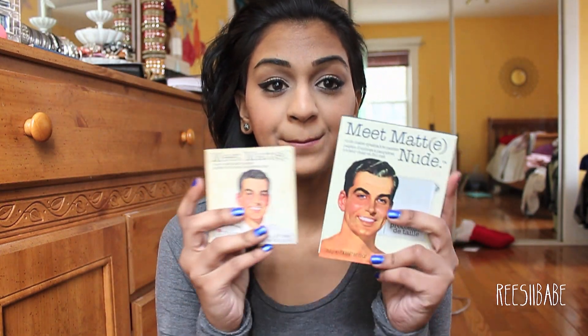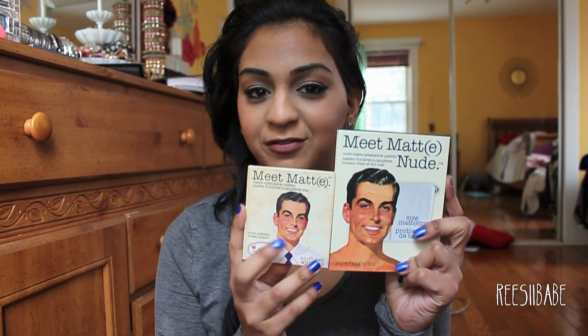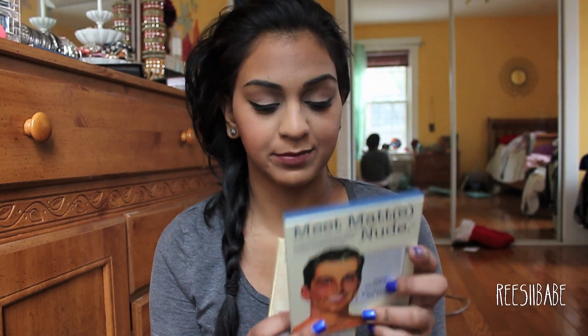But today I just wanted to show you guys the Meet Matt Nude Palette. I love this palette because compared to the other Meet Matt Palette, which I have right here, it's super, super big compared to this one. This one is Matt Fully Clothed and this one is him nude.